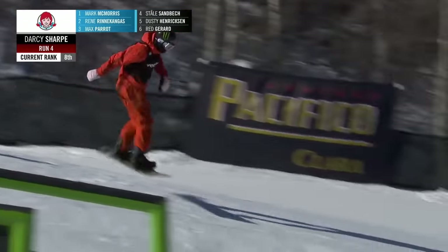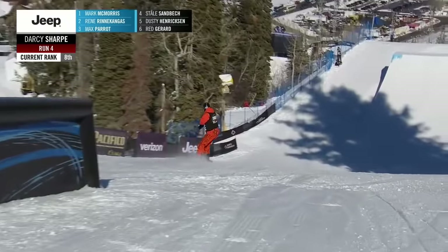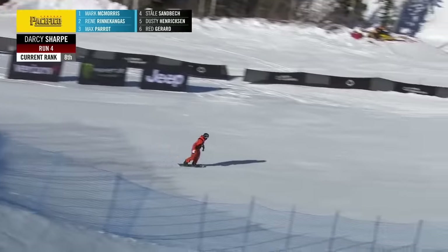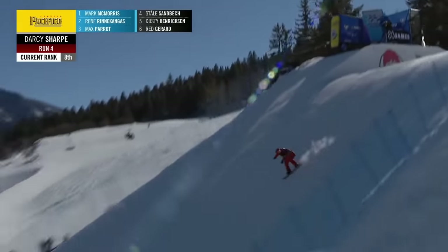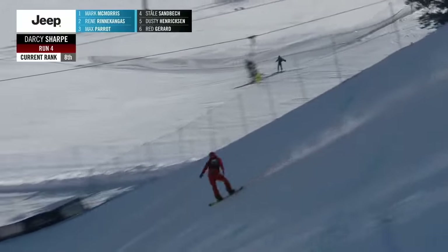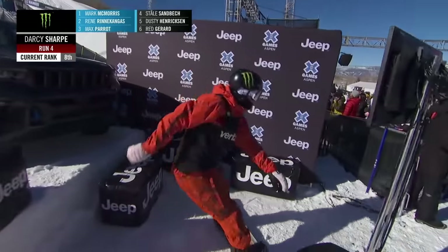Boardslide, switch up, switch front board 270 out — that sets him up for the switch front board. Front blunt, if you will — another conversation — 270 out. Switch back 12. That was a very gangster landing. Frontside triple 1440. Darcy Sharp! Triple 1440 — you could hear that scream probably all the way in Comox, BC, because he is fired up. The double arm claim.